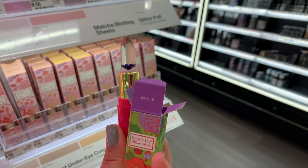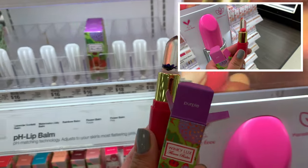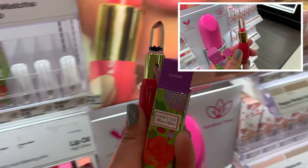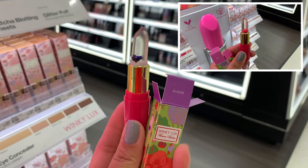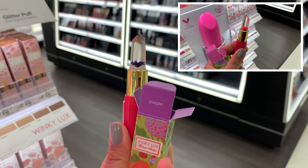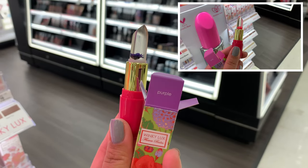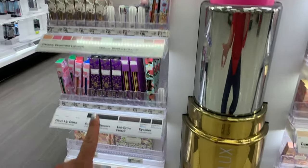These are adorable and it's supposed to give you that natural lip color tint. I'm not sure — I've never tried it; I only like my coconut one. But this one is purple. They also have pink and more colors. That is beautiful. The price is $16 at Target. I'm not sure how much it is on their website, but it's super cute.